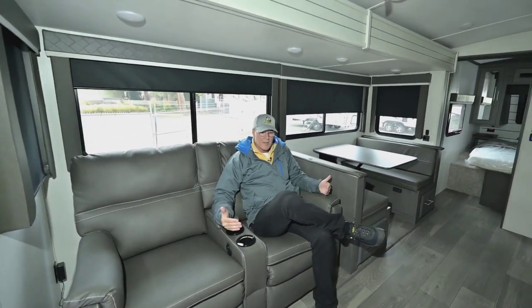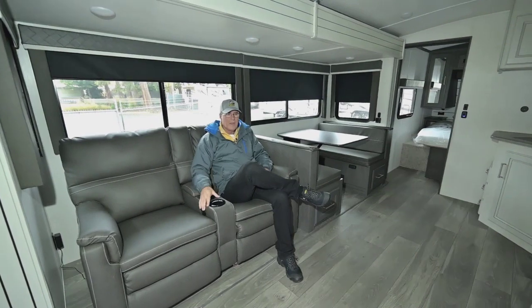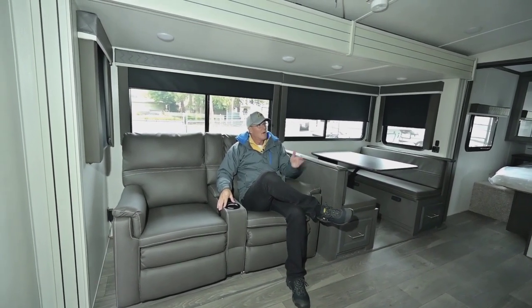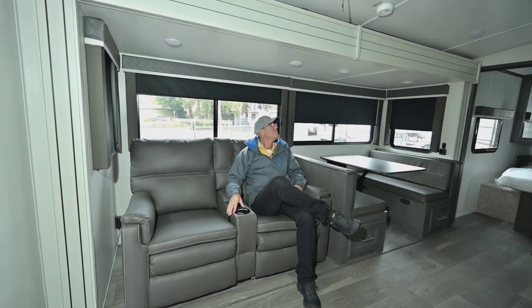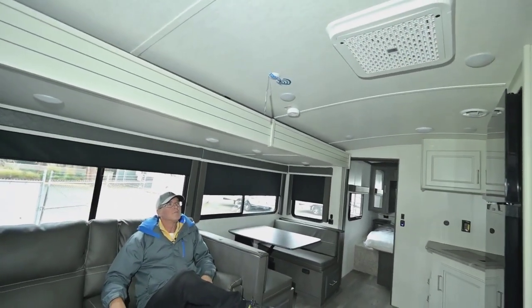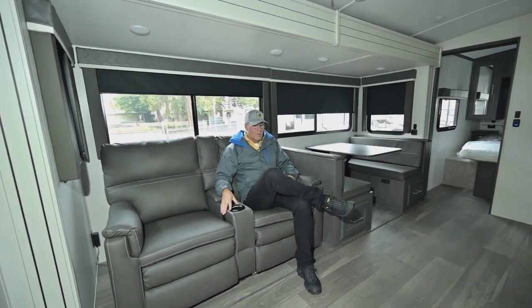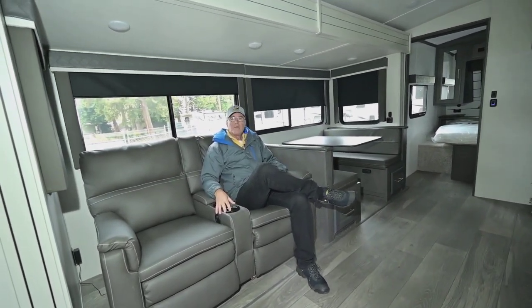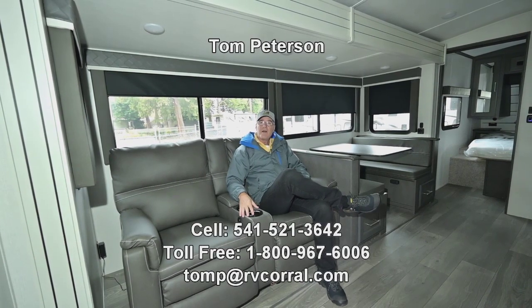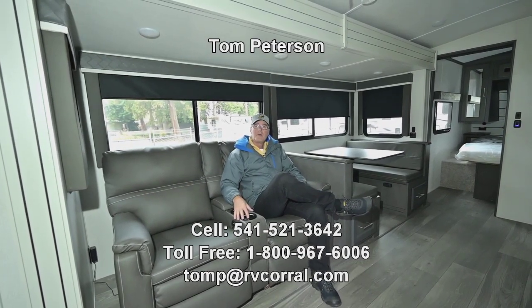You really have a phenomenal floor plan with huge patio space. Through the iN Command app, you can control leveling with your smart device. There's a 12-volt large refrigerator — very efficient. The unit is pre-wired for a second AC, and the AC units now have a removable filter, great for dusty areas. For questions, call the RV Corral or reach Tom Peterson directly at 541-521-3642 — available seven days a week until 9. We want to get you out there enjoying the adventure!